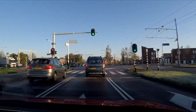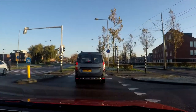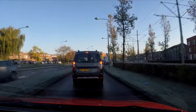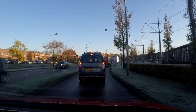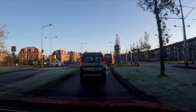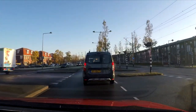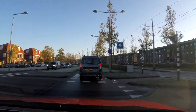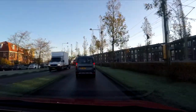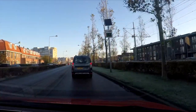Gas mileage is terrible — worse than the 944. But I guess I'll just have to live with that being a turbo car. It is my daily driver, doing about 10 kilometres per litre, which is around 23 MPG.